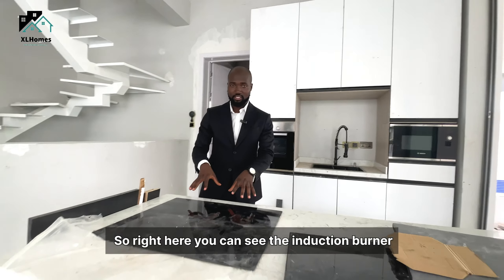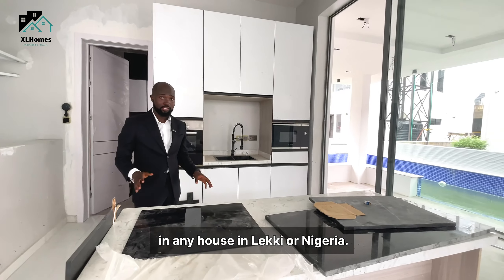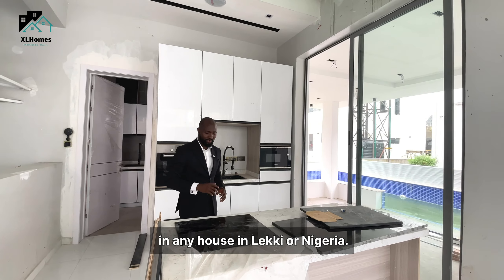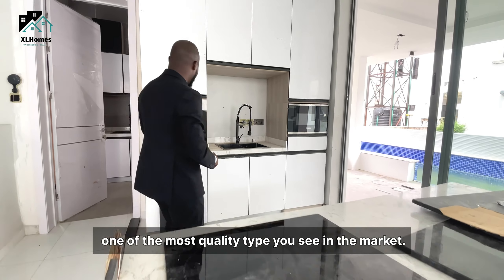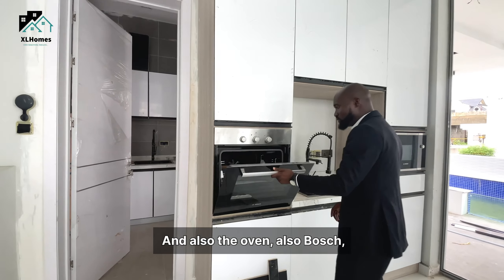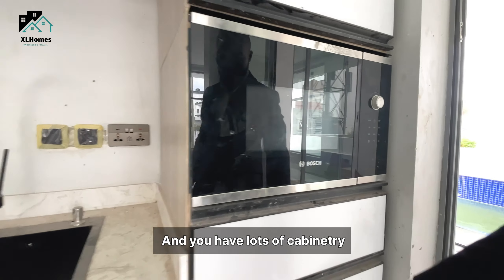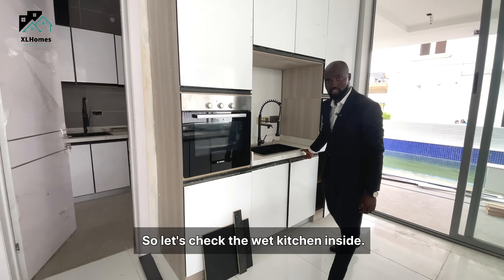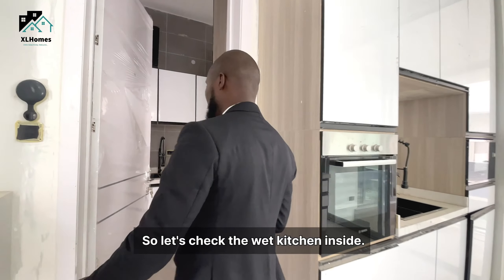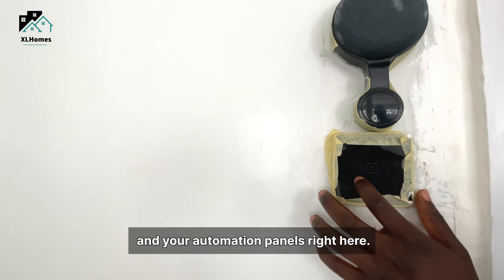Right here you can see the induction burner — one of the rare things you find in any house in Leki or in Nigeria — and it's also Bosch, one of the most quality types you see in the market. The oven is also Bosch. Then you have the microwave as well, and a lot of cabinetry where you can store your edibles. Before you go into the wet kitchen, you can see your inbuilt speaker and automation panels right here.